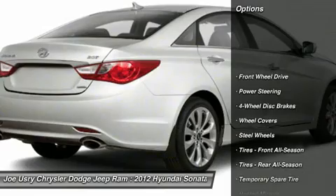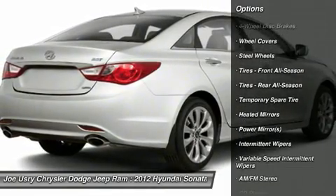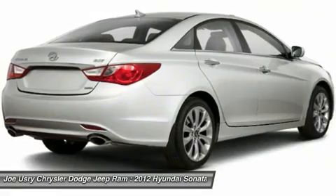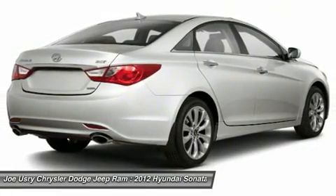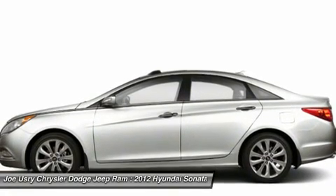Anti-lock braking system, traction control, stability control, steering wheel audio controls, air conditioning, power steering, adjustable steering wheel, cruise control, four-wheel disc brakes, and keyless entry.